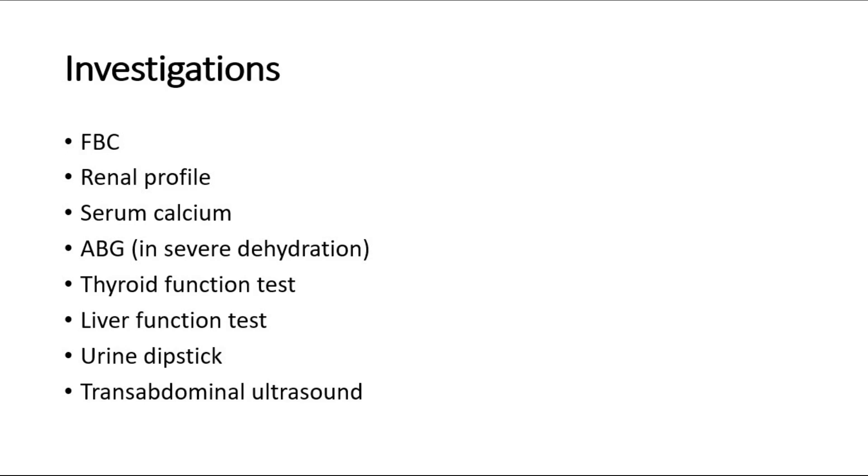Urine investigations such as urine dipstick — check for ketonuria, and also look for signs of urinary tract infection like raised leukocytes and raised nitrates. If positive, proceed with urine full examination and microscopic examination, and also culture and sensitivity to look for the source of infection. Radiological investigations like transabdominal ultrasound can be done to rule out differential diagnoses such as molar pregnancy and multiple pregnancy, to confirm fetal viability, and to rule out ovarian cysts.